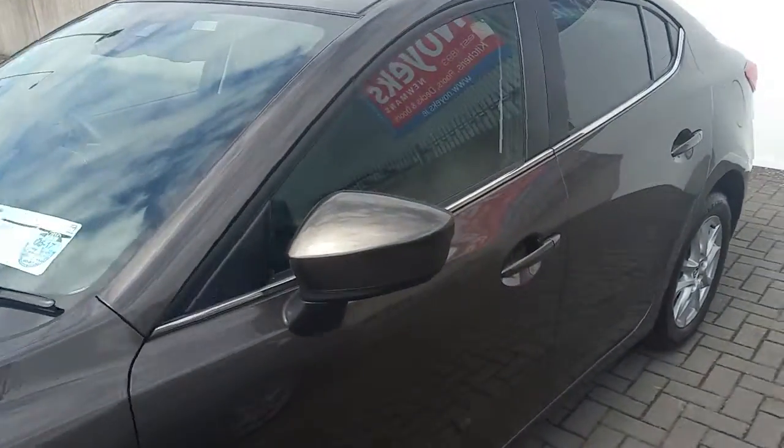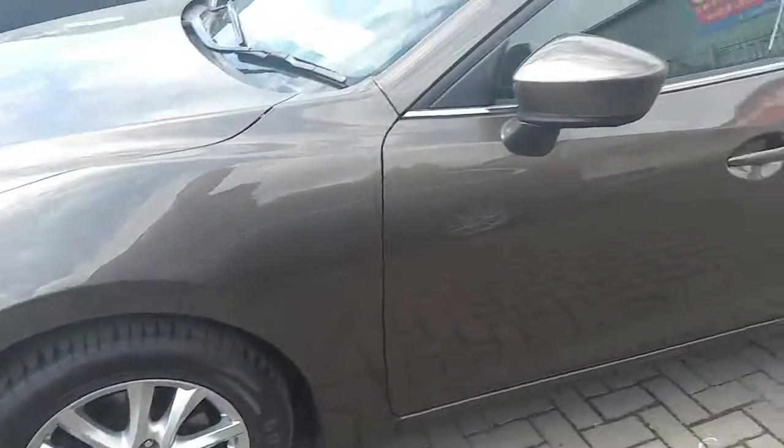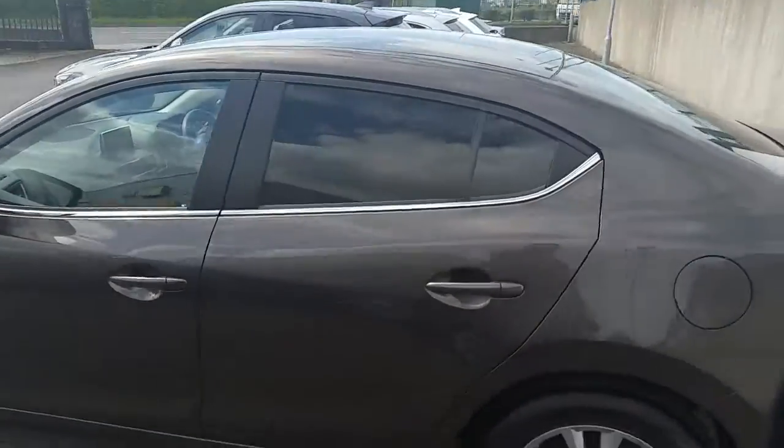This vehicle has color-coded mirrors, sits on original multi-spoke Mazda alloys, and features privacy glass.